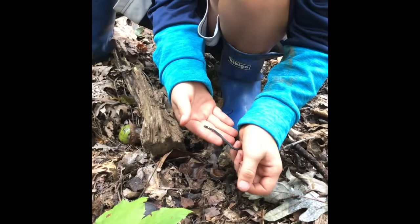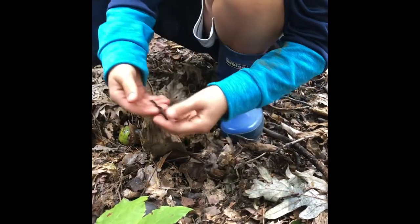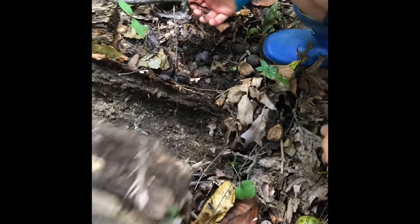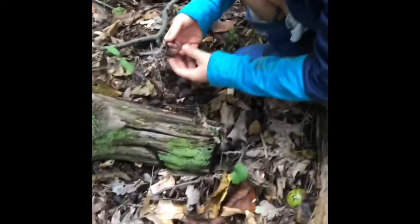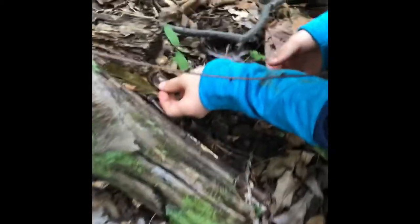Beautiful. All right, go ahead and put him back. First put this rock back, just to make sure we don't squish him. And we were just saying how there's, like, nothing here. It's so little. Bye, little fella.